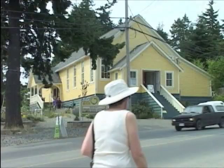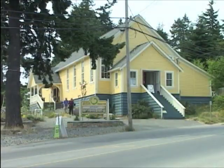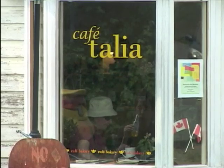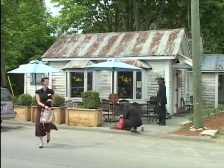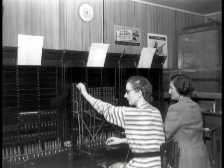We had our school concerts there and any travelling shows like magicians or those types of things. This building, now serving as the Cafe Italia, was once the island's first forest ranger station. And from 1932 to 1945, before the rangers called it home, it was Salt Spring's first telephone exchange building.